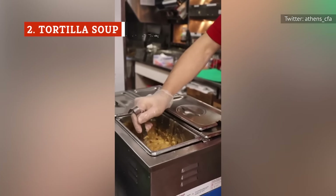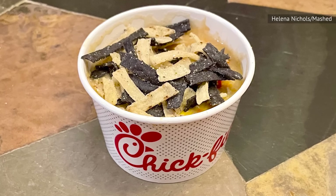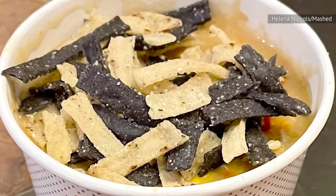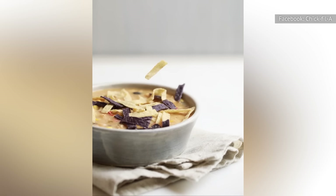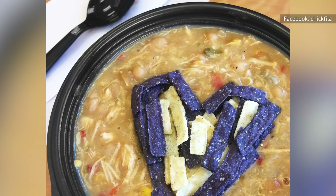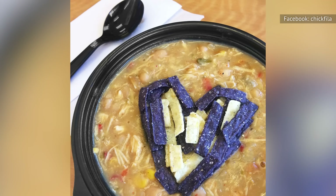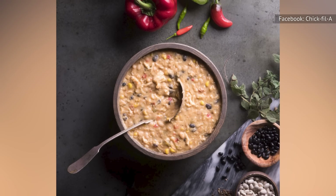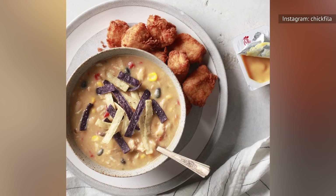Coming out as a surprising front-runner — and sadly, only available for a limited time — is the chicken tortilla soup. We would pick this soup over the chicken noodle soup any day of the week, except Sunday of course. The soup is made up of a spicy and creamy soup base with shredded chicken, veggies, and beans, all topped with crispy tortilla strips. The flavor is bright and spicy, and the texture is creamy with a hint of crunch from the tortilla strips. These come separately, so you can add them in and prevent them from getting soggy. The whole thing is comforting and perfect for cold weather. While this is a side, we would be perfectly happy to get a bowl and eat it as a meal — yet it still works as a complementary part of a meal.